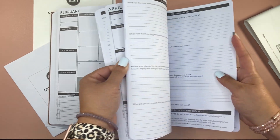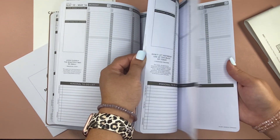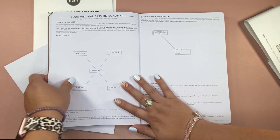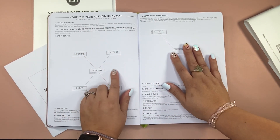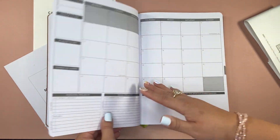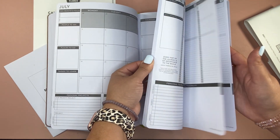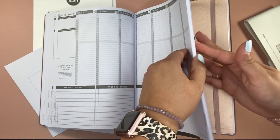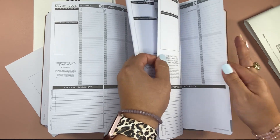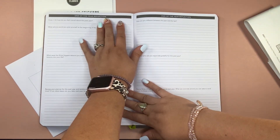There is also a reflection at the midpoint — a mid-year passion roadmap. So now you're coming back to it, maybe making adjustments. And then there's July and so on. At the end of the year, you'll have your yearly review, and then after December there's an end-of-year reflection.